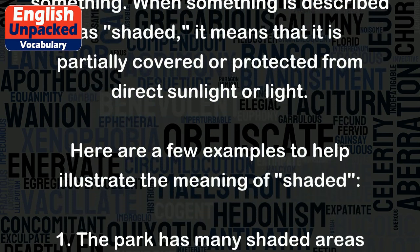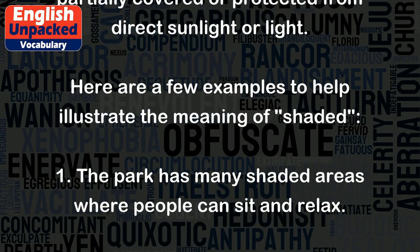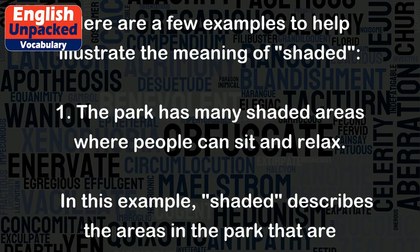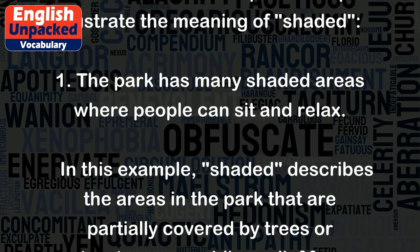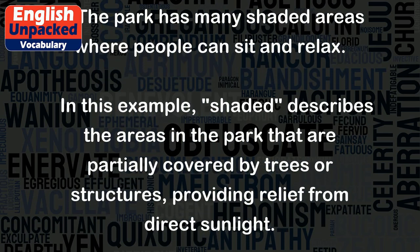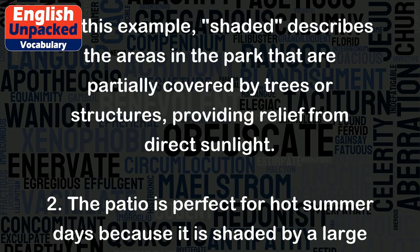Here are a few examples to help illustrate the meaning of 'shaded.' One: The park has many shaded areas where people can sit and relax. In this example, 'shaded' describes the areas in the park that are partially covered by trees or structures, providing relief from direct sunlight.